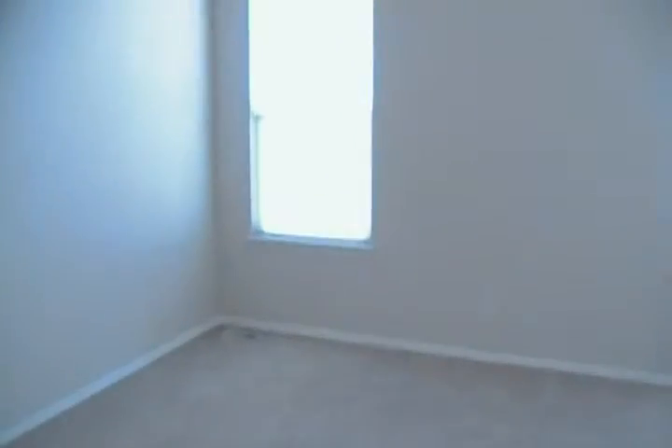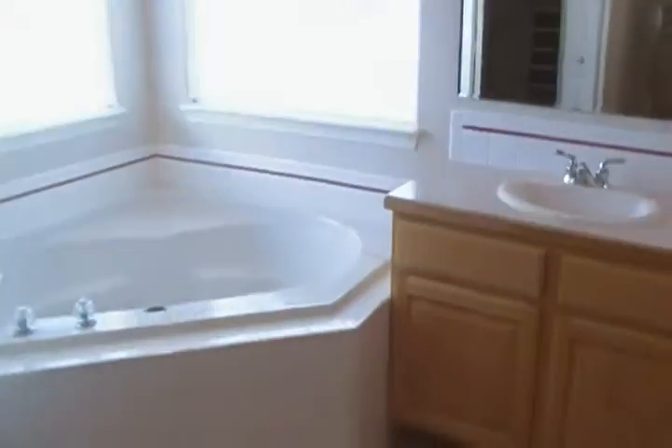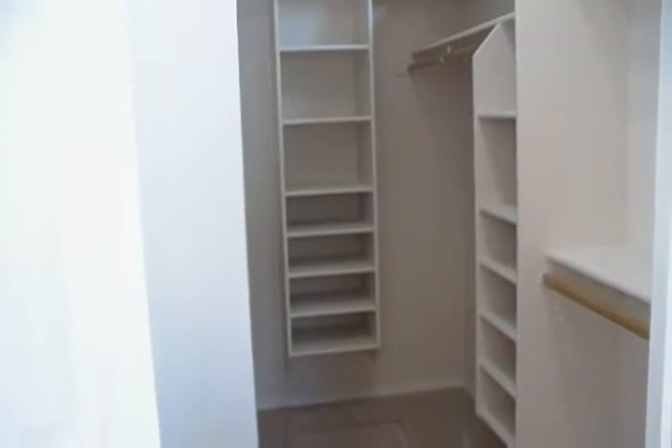Very nice large size master bedroom with private entry onto the covered patio. Nice size bathroom with a soaker tub, dual vanities, separate glass shower, and a wonderful large walk-in closet with built-in shelves.